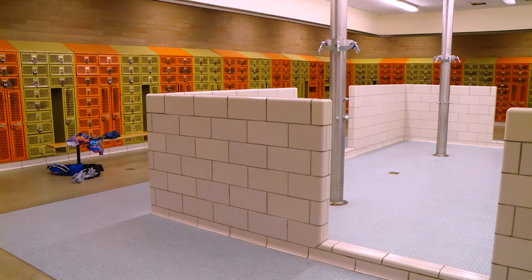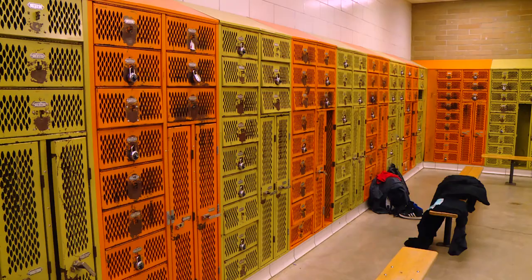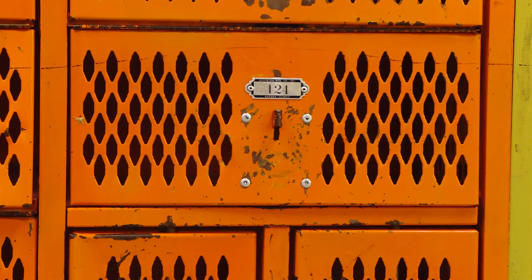Our gym locker rooms are really run down. The lockers have seen lots of use over the years. We still use them for PE clothes and street clothes.